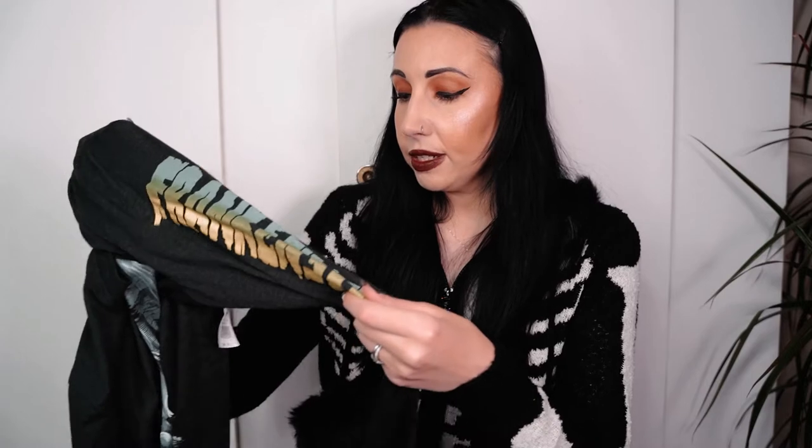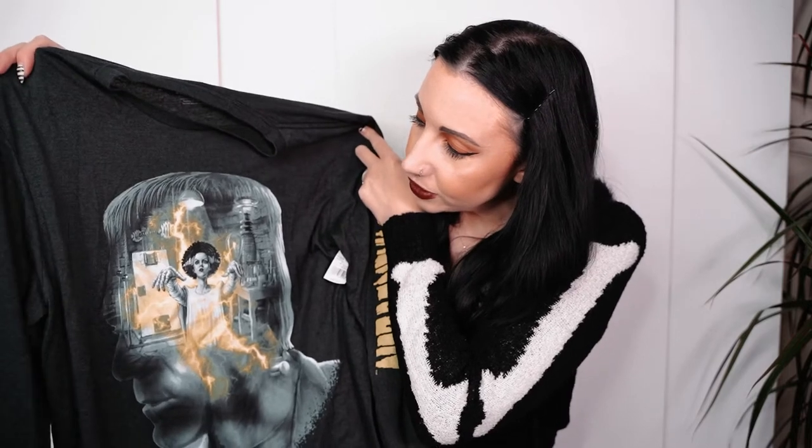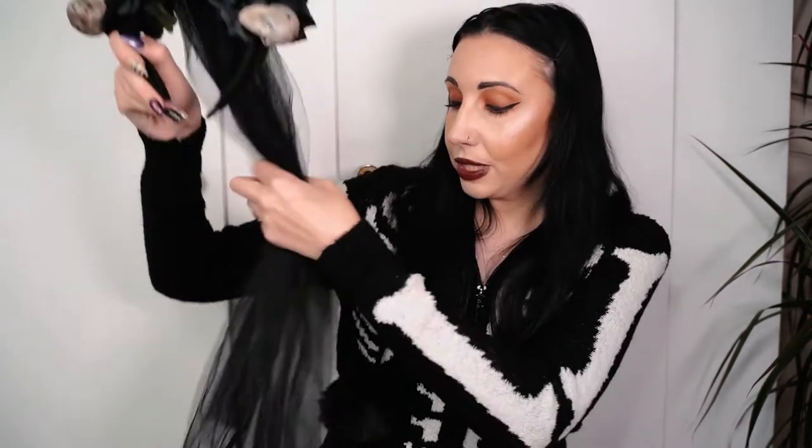I bought this top from the Monster Store - it has the Bride of Frankenstein on the front and on the sleeve it says 'Frankenstein.' That was forty dollars. It's sort of t-shirt material, like a long sleeve t-shirt, but a really cool design. I was really in love with that. Then from the Halloween Horror Night tribute shop I bought this skull headband with a black veil at the back.